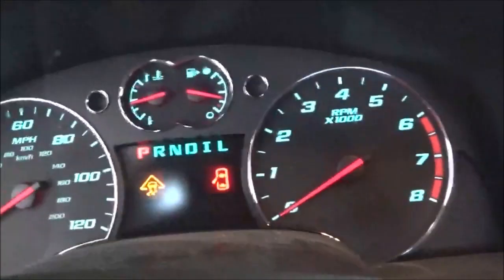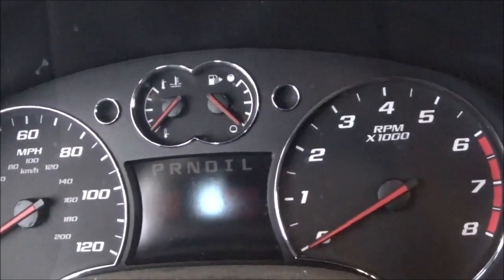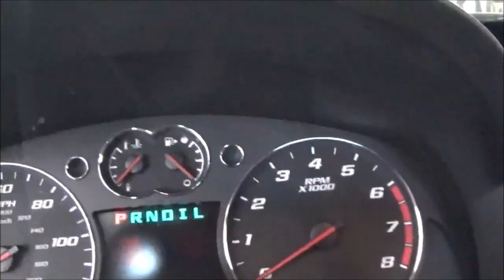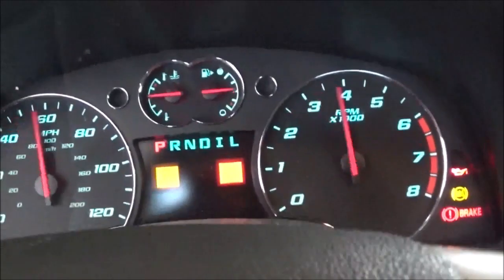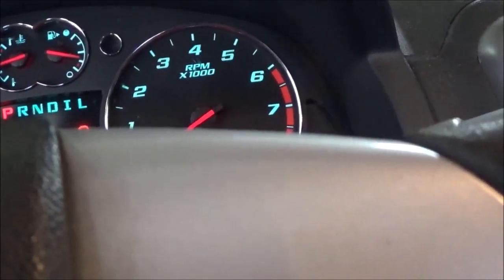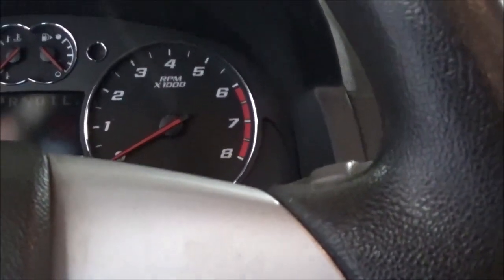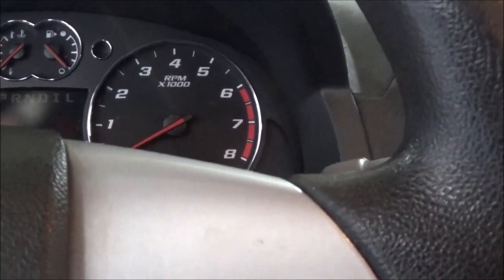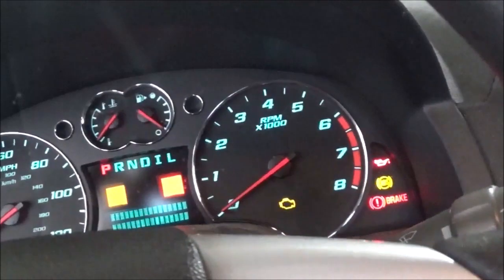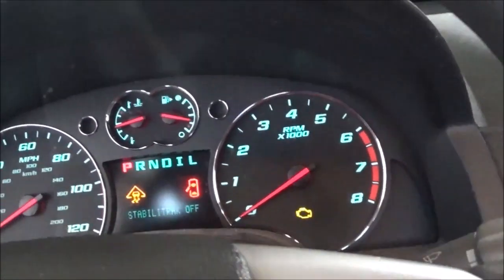I'm going to turn this off. This only happens when it gets hot — he had to drive it about five or six miles before it started acting up. It doesn't even want to crank quickly. The RPM gauge went over briefly but still wasn't reading. I'm going to let it sit for a few seconds and see if it reads after I crank it up again — still not reading, so I'll let it sit for a while.